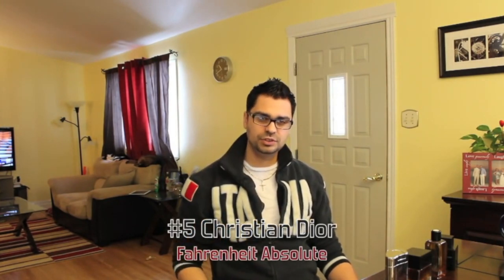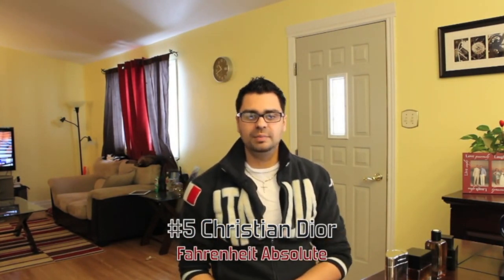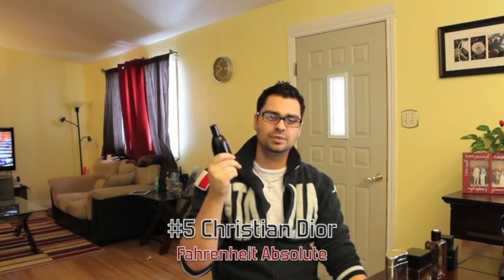At number 5 — from the house of Christian Dior, their second entry: Fahrenheit Absolute. I've kind of ignored my original Fahrenheit and been grabbing this one more and more. It made my fall 2012 list also. It's got a small backbone of the original Fahrenheit but don't really expect the original — it's darkened up with incense, myrrh, and oud. A really dark fragrance, something I would wear to a funeral to be honest. Great for winter, absolutely crazy for winter.